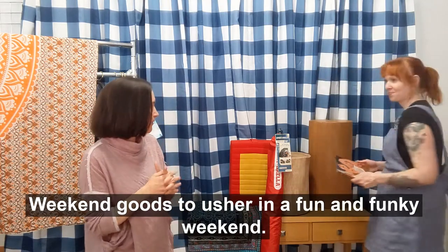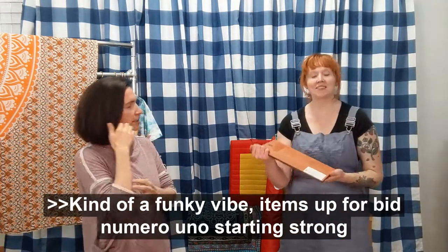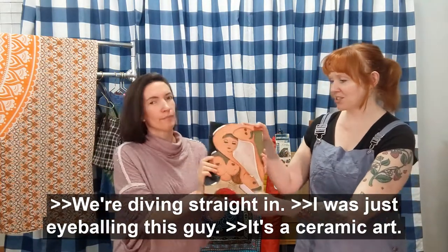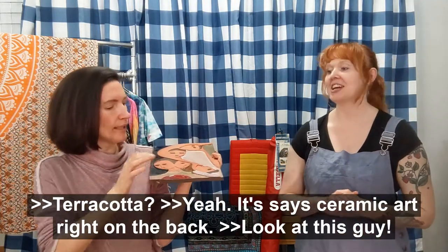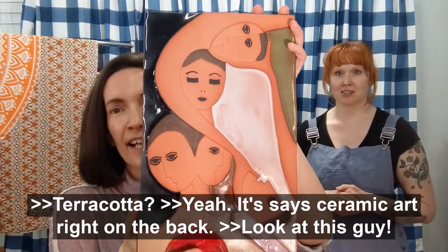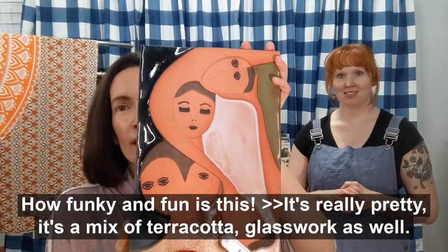Here's what we have up for bids. Numero uno, starting strong — we're diving straight in. I was just eyeballing this guy. It's a ceramic art piece by Terracotta. It just says 'ceramic art' on the back. You'll see it in the back, guys. Look at this guy! How funky and fun is this?